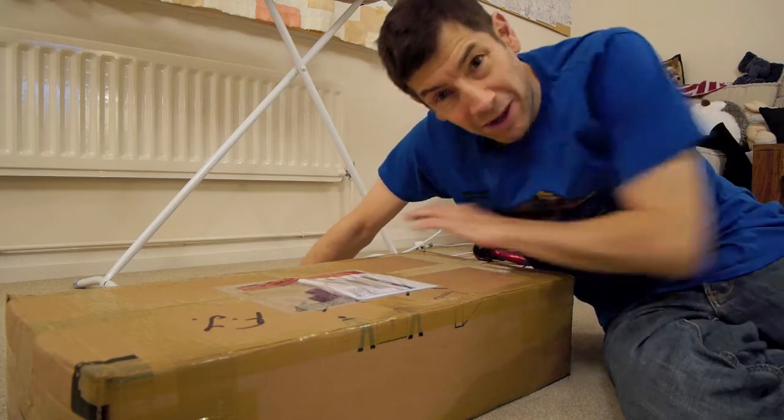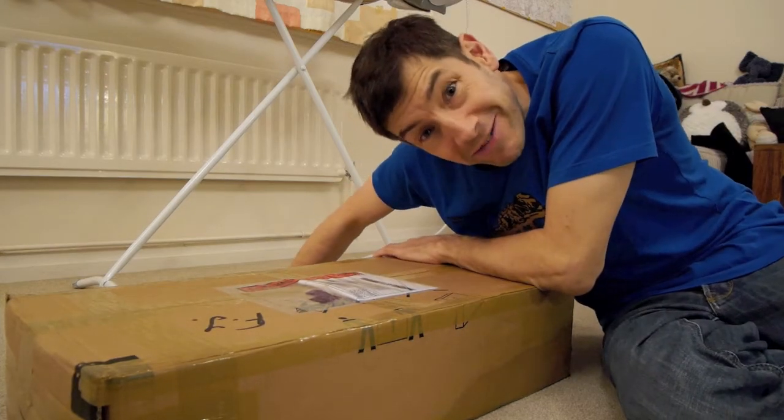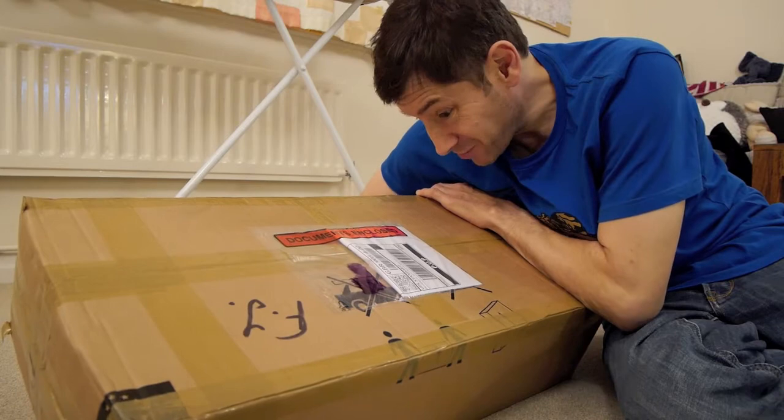It's been an exciting day today, a box I've been waiting for has arrived, so let's open it up and see what's inside.